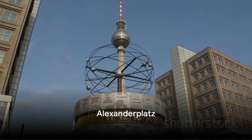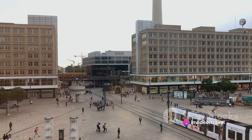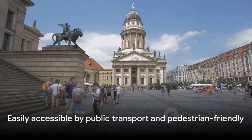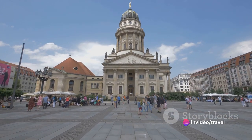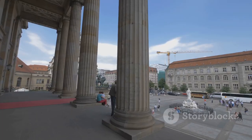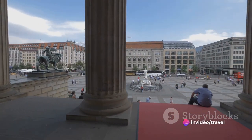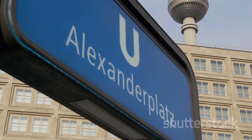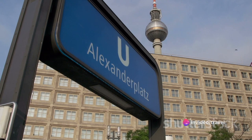Next, we take you to the buzzing Alexanderplatz. This large public square and transport hub in the central Mitte district of Berlin is named after the Russian czar Alexander I, who visited the city in 1825. Today, it's a bustling center of urban life, brimming with shops, restaurants, and a variety of attractions. One of the key landmarks here is the World Time Clock, a rotating installation displaying the time in different zones around the globe. Then there's the iconic television tower, towering above the square with its striking spherical observation deck. A visit to Alexanderplatz isn't complete without experiencing its vibrant market, a haven for foodies and bargain hunters alike. And for history buffs, the nearby St. Mary's Church and Neptune Fountain are must-sees.